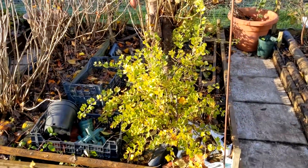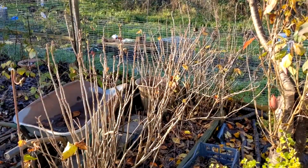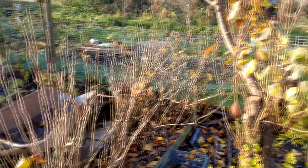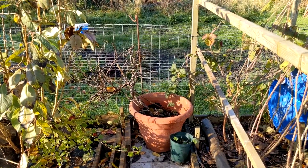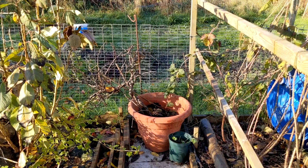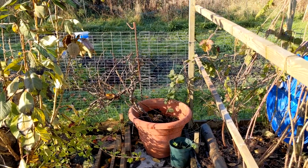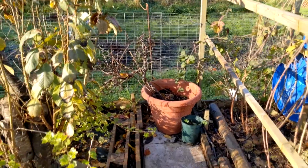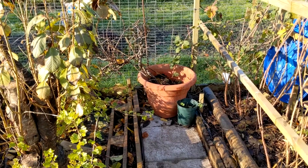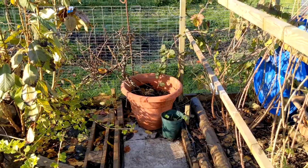Here we have the gooseberry plants, the cherry tree, the currants. In this pot there was a kiwi that I have never planted out — the poor thing gets neglected and it still survives. But given how much growth you get from a kiwi plant, it's supposed to be self-fertile, I don't know if it's just a bit too much for the plot.